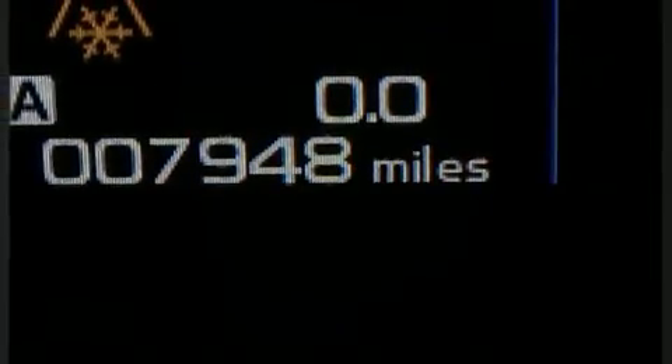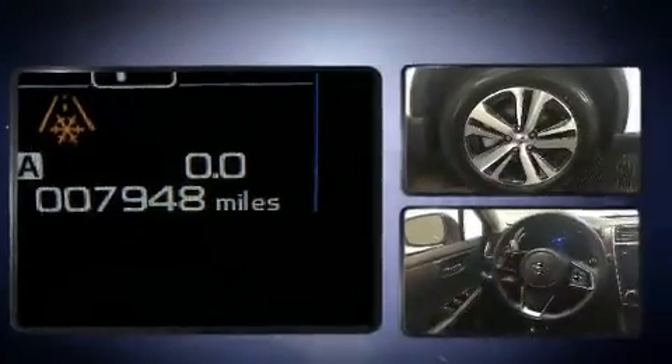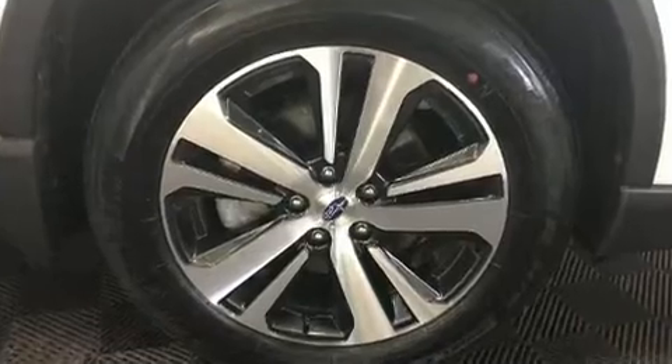Climb inside the 2019 Subaru Outback. With less than 10,000 miles on the odometer, this four-door sport utility vehicle prioritizes comfort, safety, and convenience.